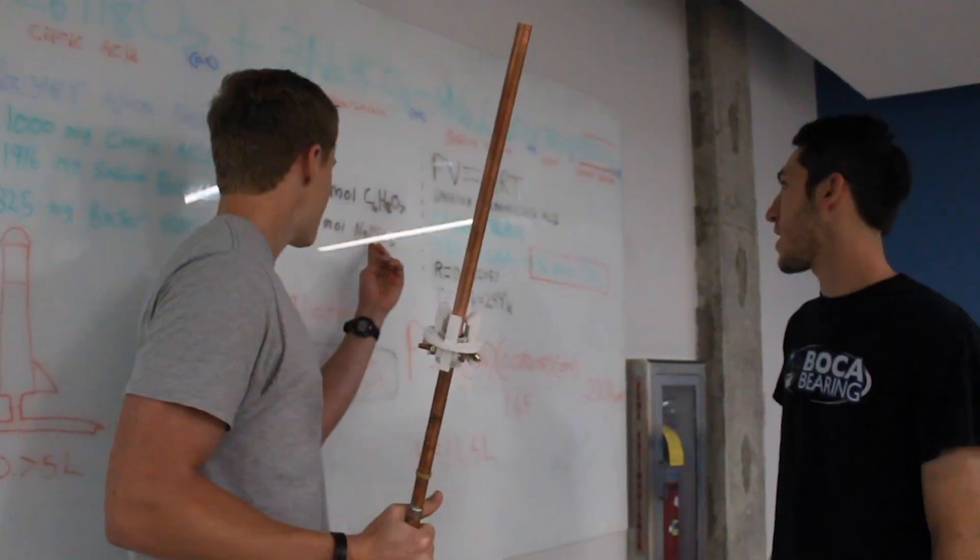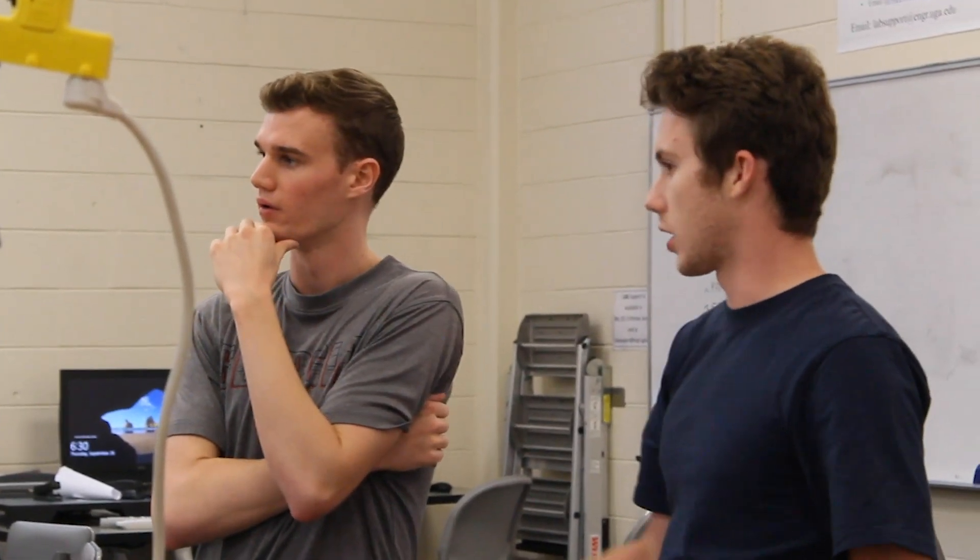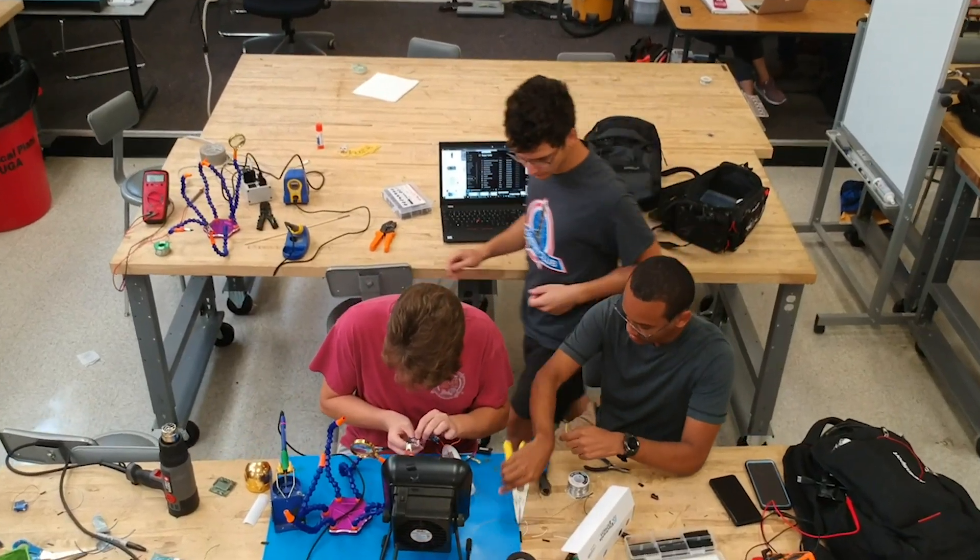After becoming national finalists in last year's Alka Rocket Challenge, we've rebuilt our design from the ground up to reach even higher heights and take home the world record at this year's competition.